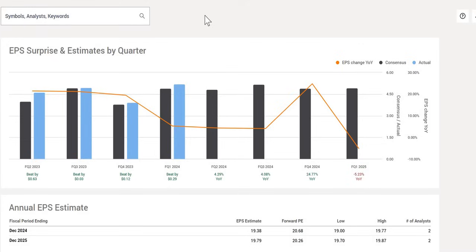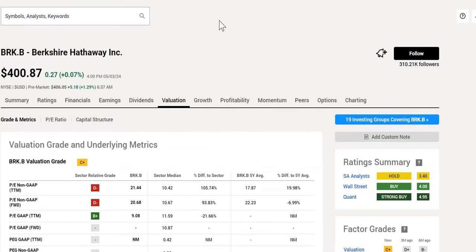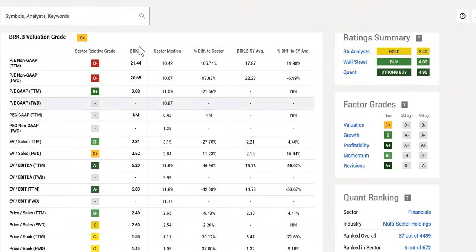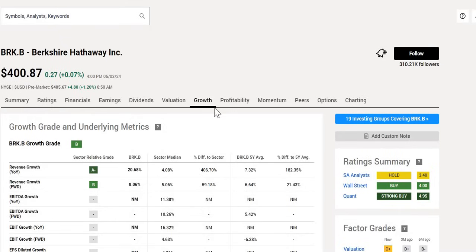They do have a good track record of beating analyst targets. When we look at some metrics, bear in mind not a lot will be available as it is a different type of business to others we typically analyze. Valuation grade: they get a C+, which is a comparison to the sector median — a little bit difficult with this company, as it isn't like Visa where you can compare it to Mastercard. We won't go into too much detail as we believe this valuation rate to be a little redundant, but the information is there if you want to include it in your own investment thesis.